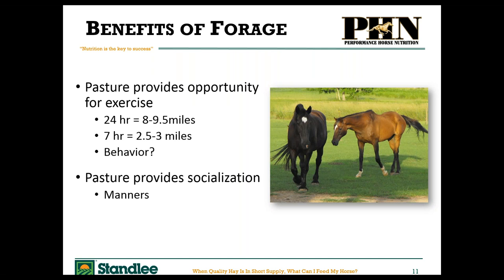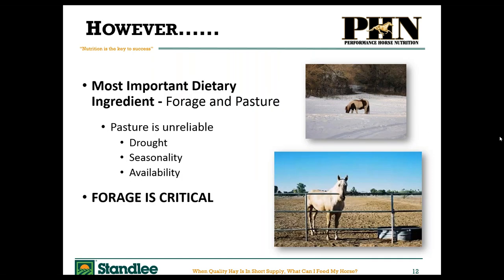Pasture can supply exercise, and with multiple horses it provides manners and socialization. But pasture is unreliable. Most of us don't have enough pasture to support our horses — it's about two acres per horse, and those acres need to be at least 75% covered in forage material. There's drought, snow, different seasons, and availability issues. Most of the horse owners I work with simply don't have enough land. But all of that being said, forage is still the most important part of the horse's diet.